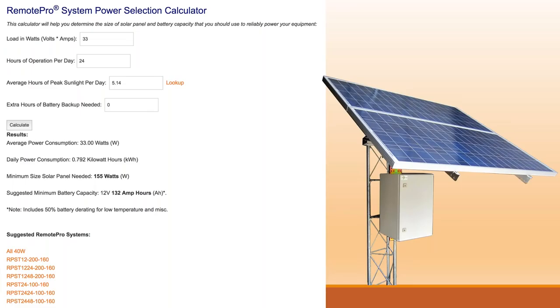So our total load in watts is 33, running 24 hours a day, with 5.14 peak sunlight hours plugged in. There's also a field for extra hours of battery backup — I don't typically change this unless there's a specific request, since we design our systems to run 24/7, 365. We hit Calculate and we get 155 watts of solar panel array needed and 132 amp hours of battery bank. The calculator also gives suggestions of systems you could use.